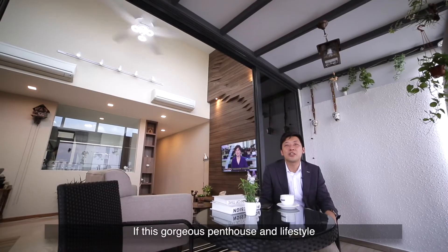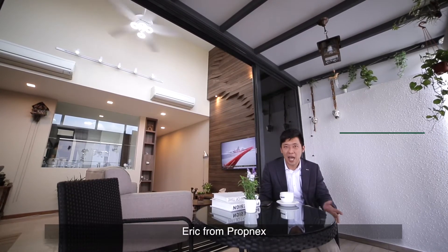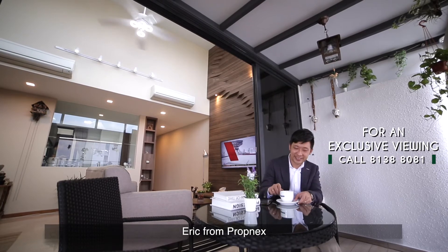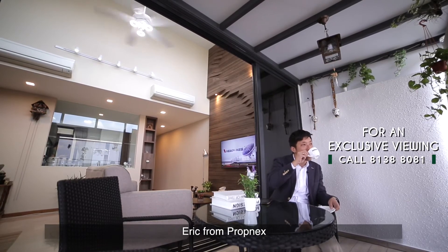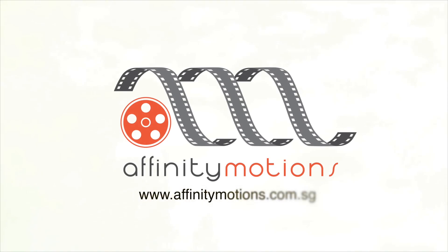If this gorgeous penthouse speaks to you, I'll be glad to show you more. Eric from Propnex.